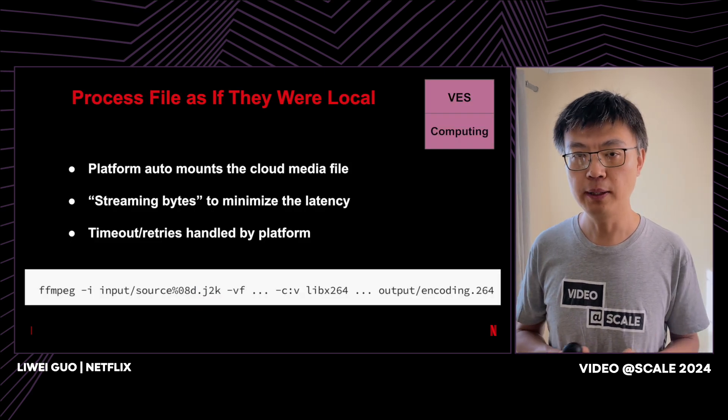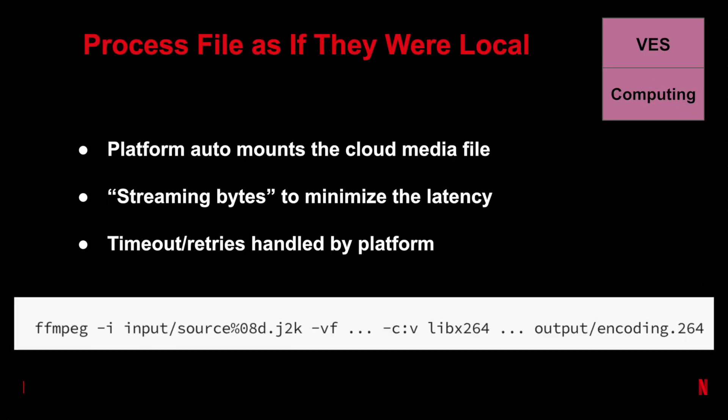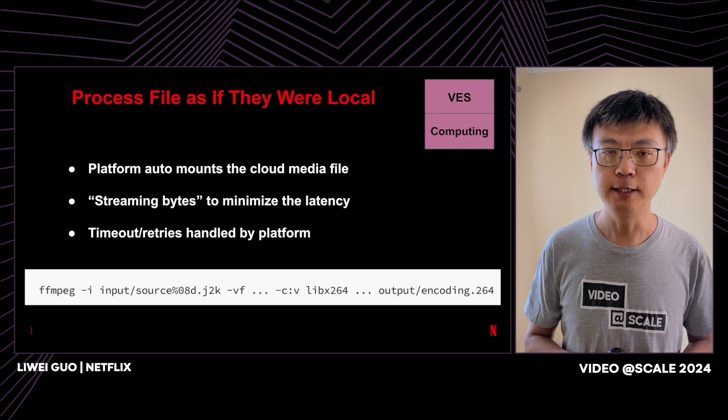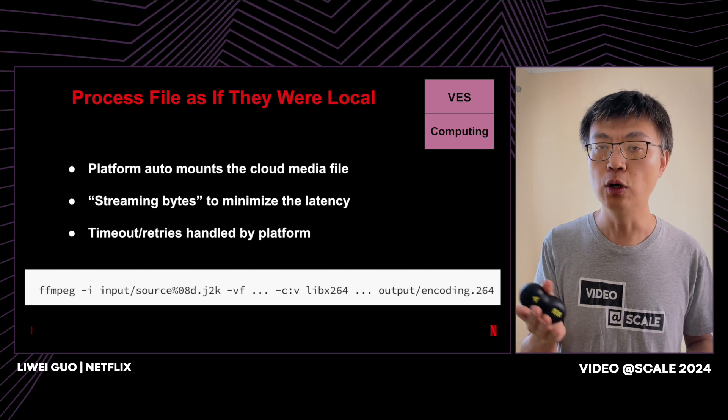Moving to the bottom computing layer: the platform automatically mounts the cloud media file, and the mounting is done in a streaming way to minimize latency. Just like anywhere on the cloud, there will be some hiccups in networking — timeouts will occur and retries will be needed — but all of this is handled by the platform. Your video encoding code can literally feel like you are encoding a local file.